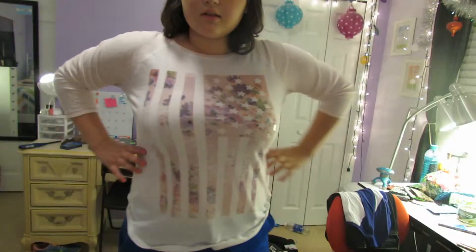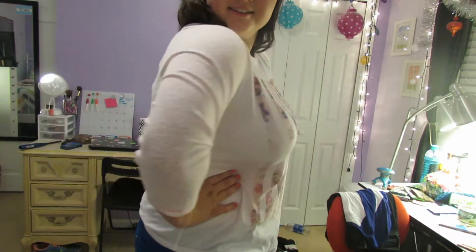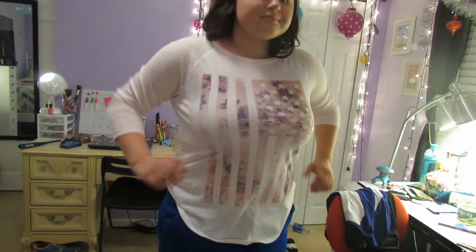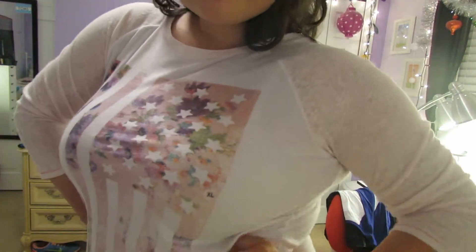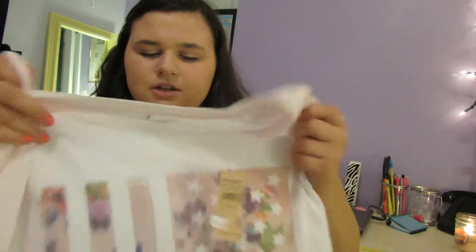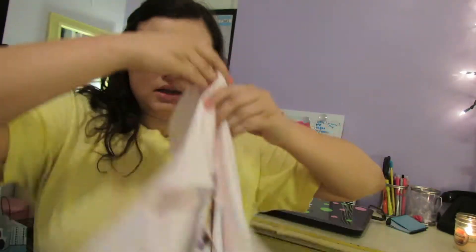Then I got this white one, and it has like baby pink sleeves. It's hard to see on camera, but you can kind of tell the difference, and then it has like a sideways flag. You can see the flag if I hold it like this. I think this is so cool. Once again, I don't know how these fit because I didn't try them on.